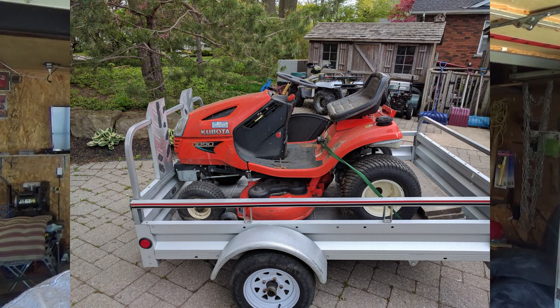His Kubota tractor was sitting under a tree. This is a 2014 model that he purchased new in 2015. When he bought it he used it for about 10 hours that year and put it away. He ended up paying someone to cut his grass so he never used this machine much more than those 10 hours. It just sat there under the tree — he never fired it up. It had the same gas in it for two years and unfortunately the piston seized inside the cylinder.